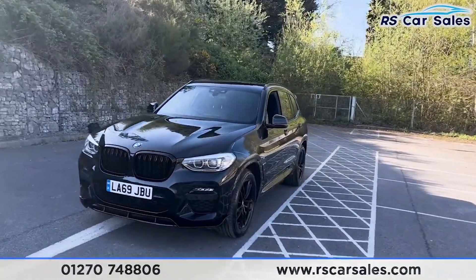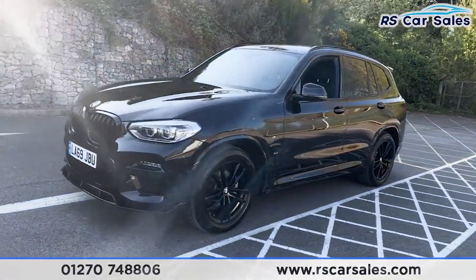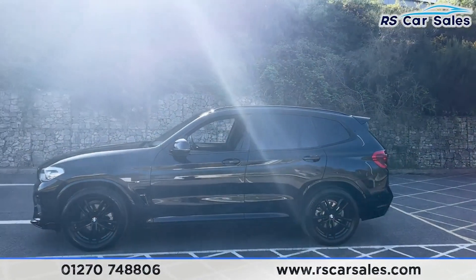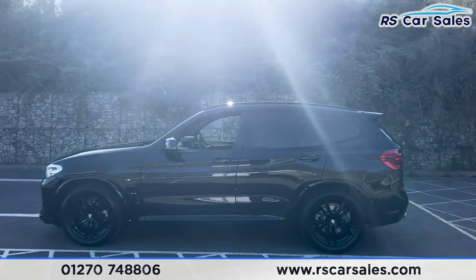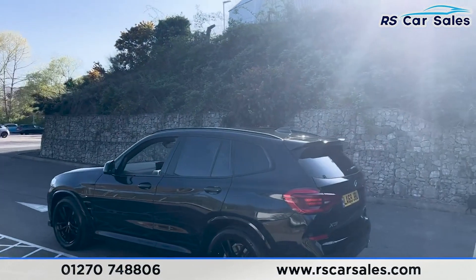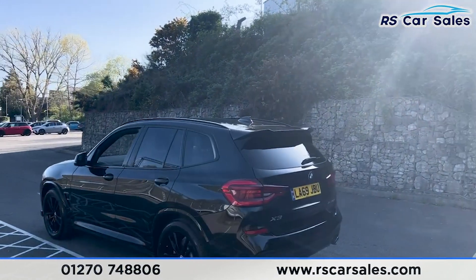Round to the passenger side you'll find we have the second alloy wheel, again in excellent condition. We also have the colour coded door handles and door mirrors with the black trim around the windows, with the privacy glass as well for the rear passengers. Up top you'll find we have the black roof rails, the shark fin antenna, and the rear spoiler as well.